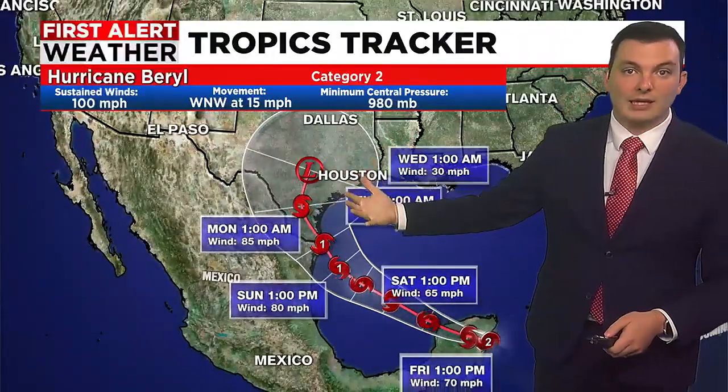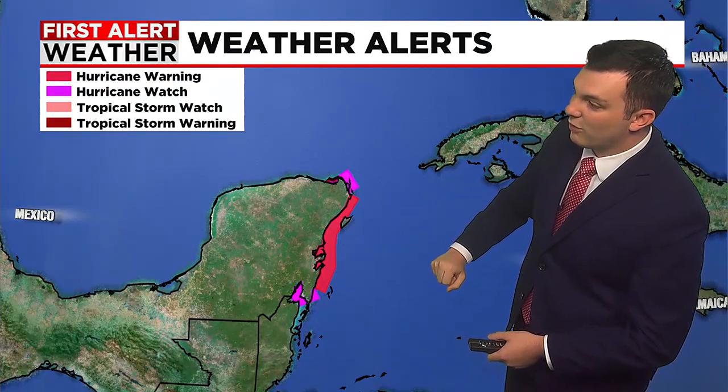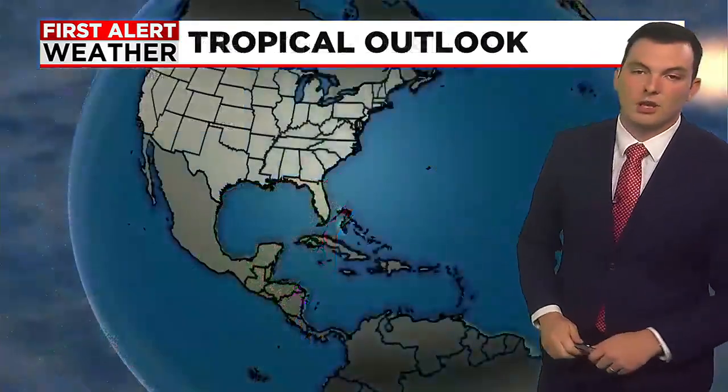We could be looking at landfall there as a category one hurricane, then continuing up into southern Texas and eventually fizzling out as it moves across land into early next week. This is going to be something we continue to watch. Right now at the Yucatan Peninsula where the hurricane has made landfall, there are hurricane warnings in effect for that area.